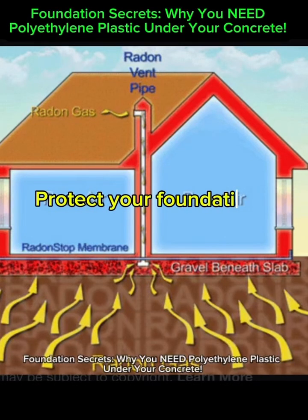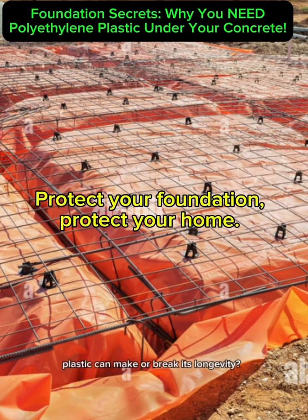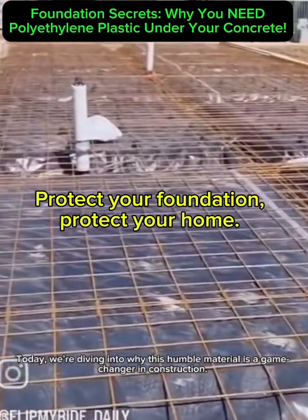Foundation Secrets: Why You Need Polyethylene Plastic Under Your Concrete. Foundations are the heart of every building, but did you know that something as simple as a sheet of polyethylene plastic can make or break its longevity? Today, we're diving into why this humble material is a game-changer in construction.